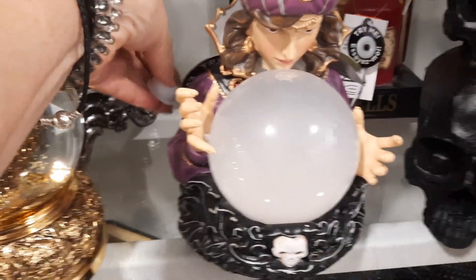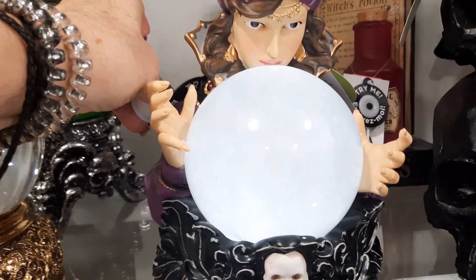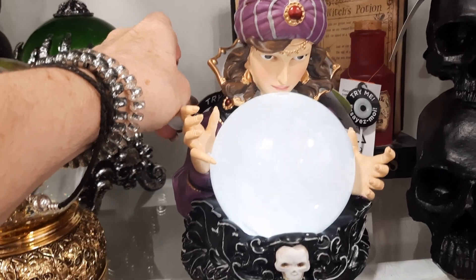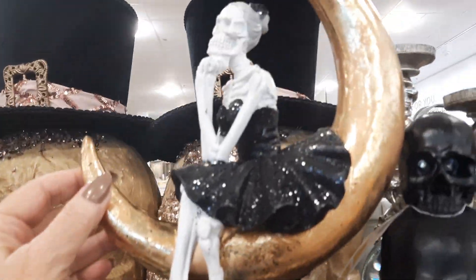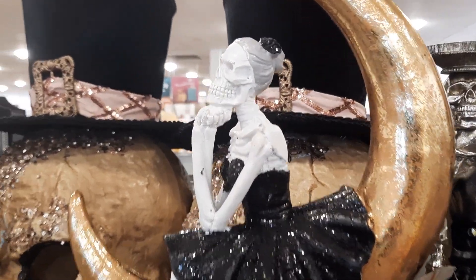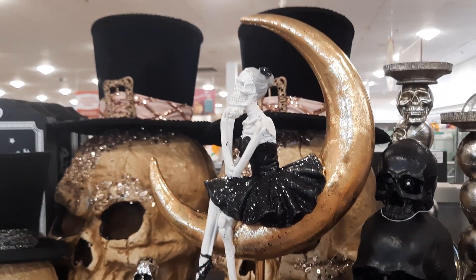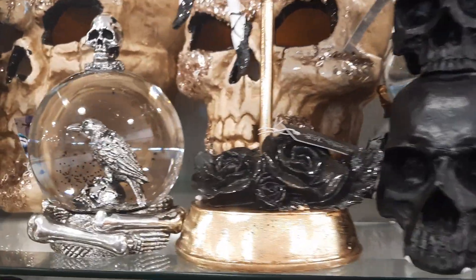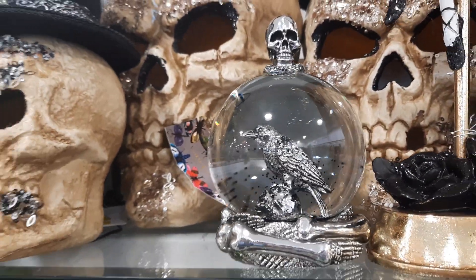Check this one out, you guys — fortune teller. Oh, she's so neat. I don't think it makes any sound though — it just lights up. Very, very pretty. Very cool. Look at this one — she's so cool, that is so neat. I love that. She's like the thinker on the moon. Beautiful. And a pedestal of black roses — oh, that's so neat. Love it.